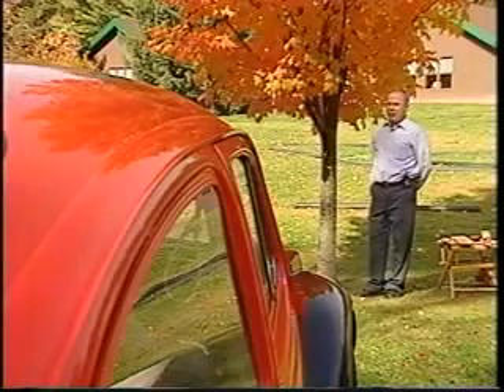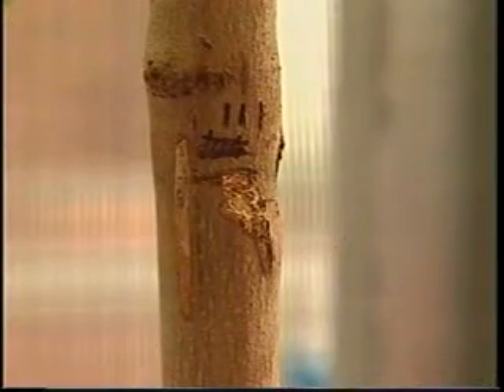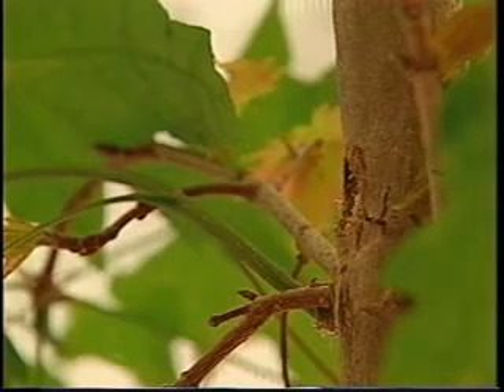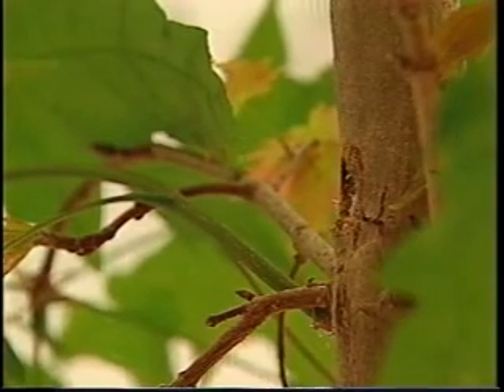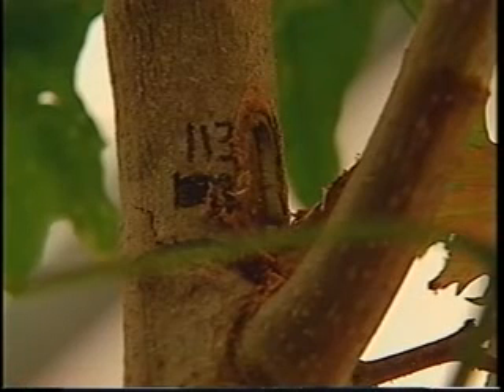The adult Asian Longhorn Beetle lays eggs in the bark of trees. The female will chew out a small circular area about an inch long, chew that out of the bark and cut a little slit in the middle of it, and she sticks her egg inside that slit. When the egg hatches, the little grub burrows straight down into the wood and continues to feed there for the best part of a year, getting larger and larger and tunneling in all directions until it's cutting holes about a half inch in diameter.